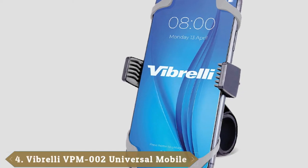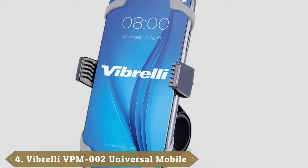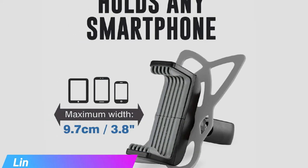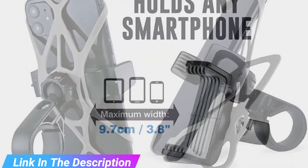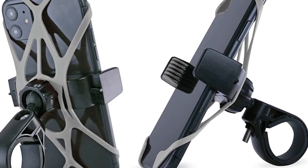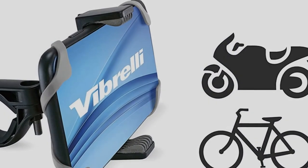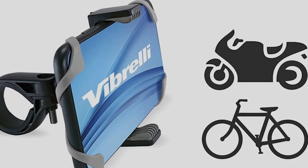Next at number 4, we have the Vibrelli Universal Motorcycle and Bike Phone Mount, another easy-to-use phone mount that costs less than $20. It's considered to be one of the best bike phone mounts around due to the stability and functionality it offers. Capable of fitting phones up to 3.7 inches wide, this mount uses an adjustable clamp and silicone grips to provide immense stability. It is a versatile mount as it can be used on scooters, mountain bikes, road bikes, ATVs, MTB, and more.